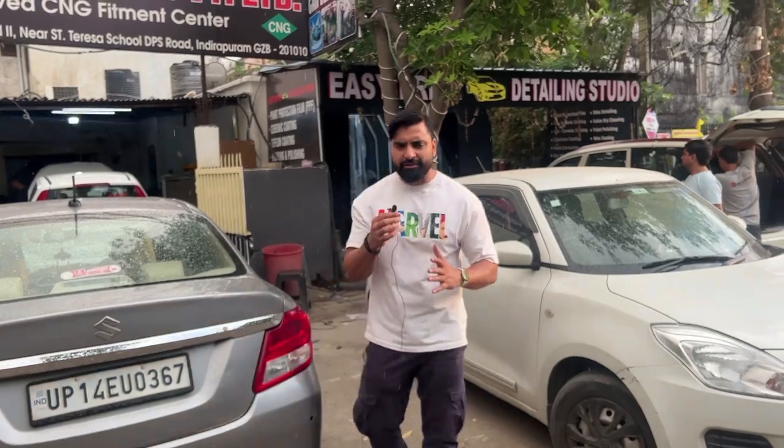There are approvals available here — the 1200cc cars are approved. You can subscribe to and like my channel.